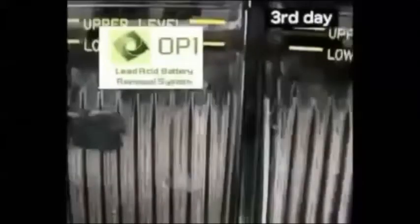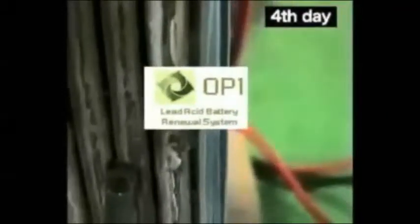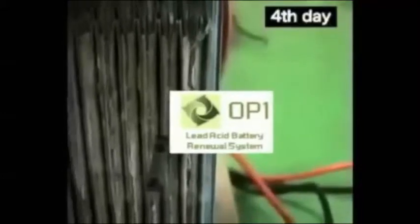A battery treated with OP1 can be used two to three times longer than a battery without OP1. As you can see, OP1 begins to break down the sulfation. By the fifth day the plates have released most of the sulfation and performance is noticeably increased.